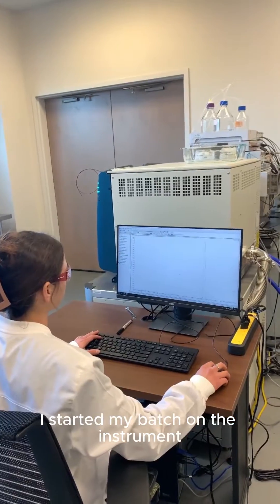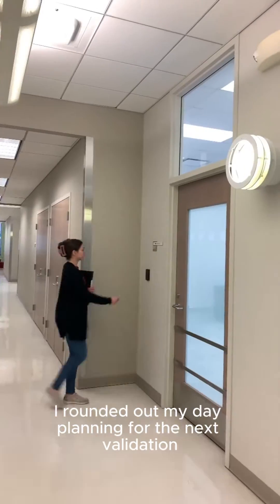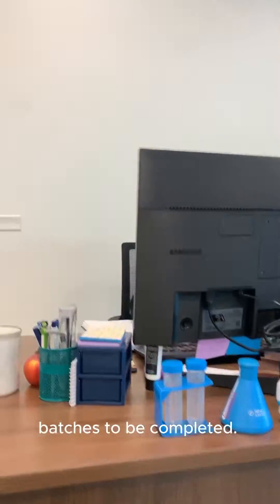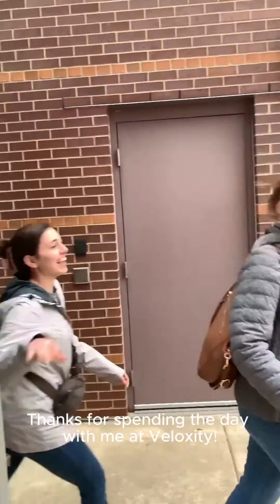After finishing my prep I started my batch on the instrument and headed back to the office. I rounded out my day planning for the next validation batches to be completed. Tomorrow morning I'll check out my data and run some more experiments. Thanks for spending the day with me at Veloxity.